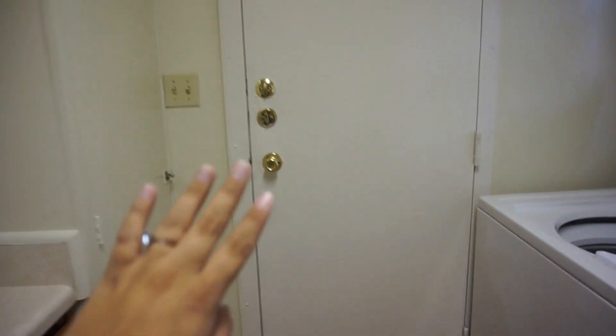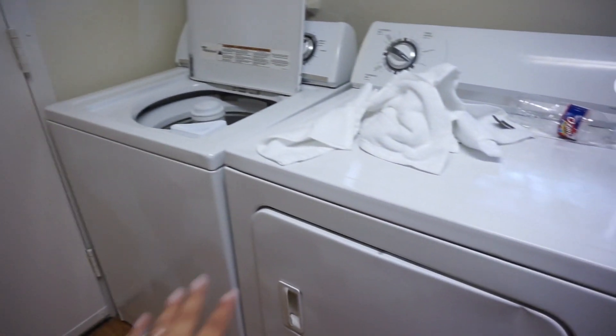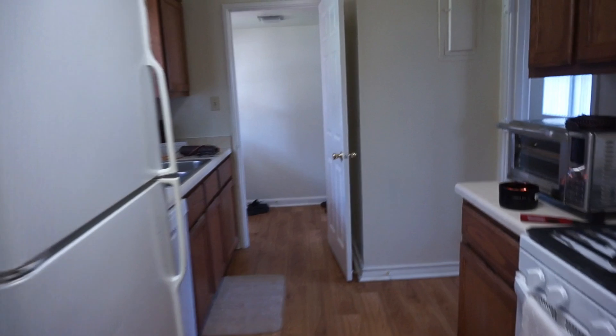This is the door that actually goes into the carport area. This is just our washer and dryer. So it literally goes right out into the carport. My car is sitting right there. Not going to show you too much of the outside. And then again, this is the kitchen. The kitchen is small so keep that in mind.